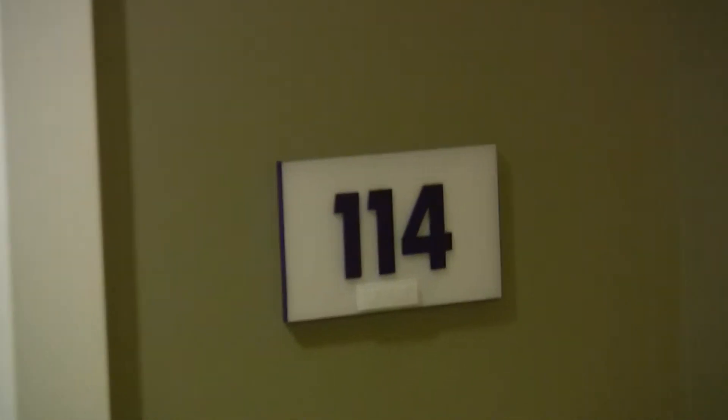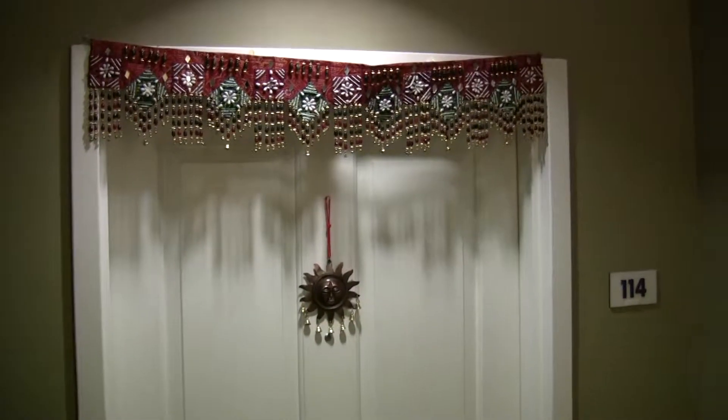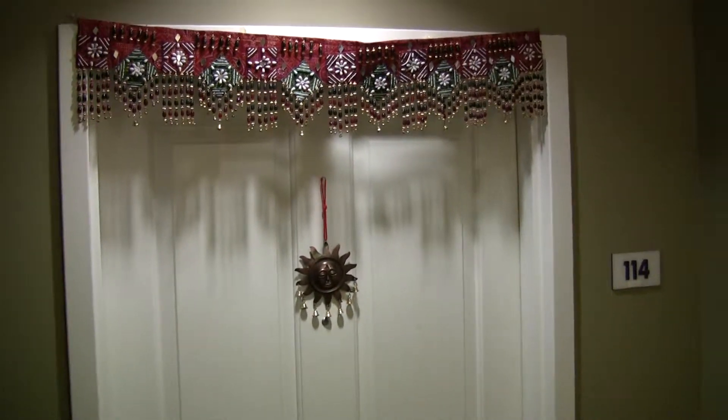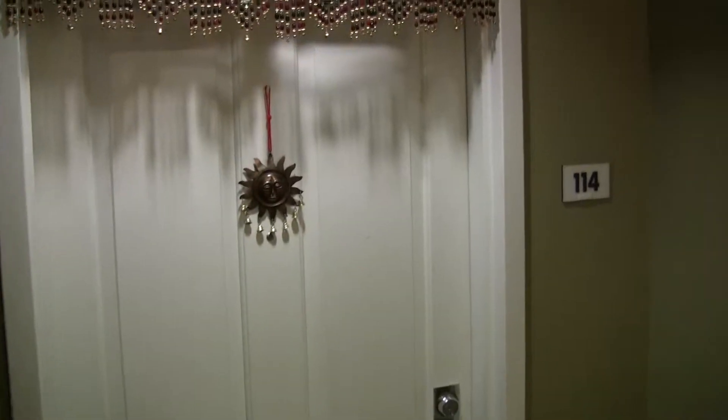This is our new house in Malden. The complex is called Malden Place Condominiums. That's the entrance.